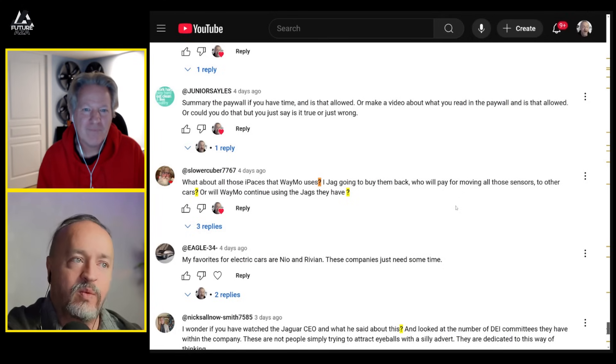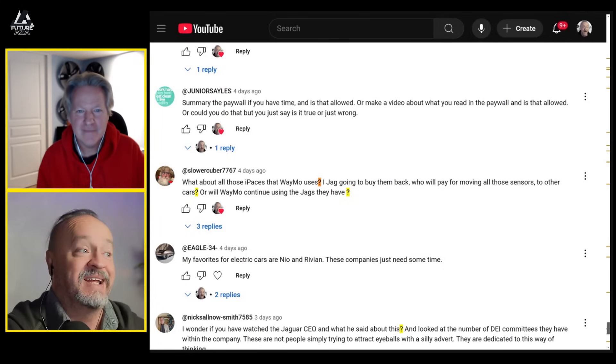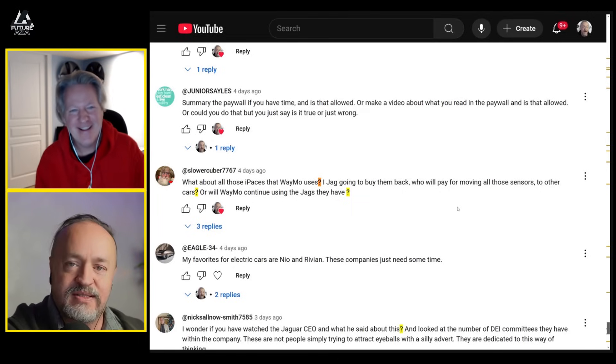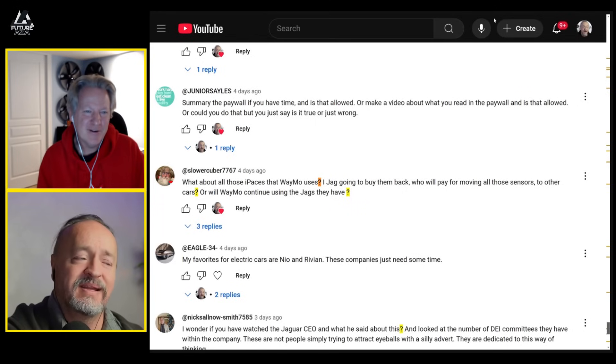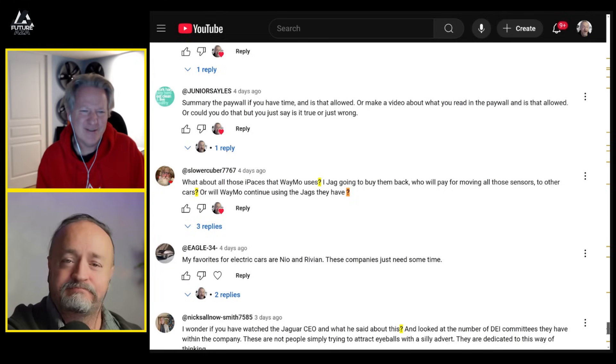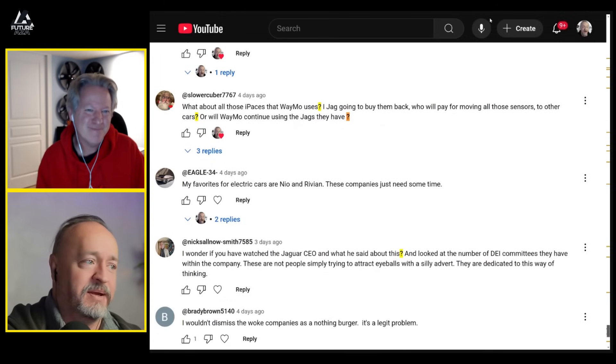What about those i-Pace vehicles that Waymo uses — is Jaguar going to buy them back? Who'll pay for moving all those sensors to other cars, or will Waymo continue using the Jags? They're just going to use what they've got and then scrap them or sell them for scrap. You would never remove the sensors and sell the car to somebody else — you're going to keep it internal and just get rid of it.